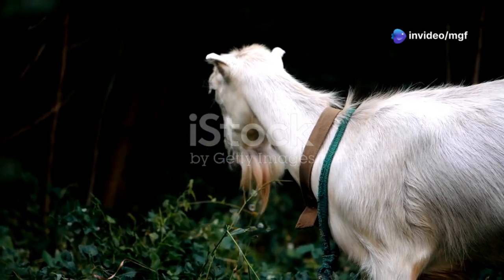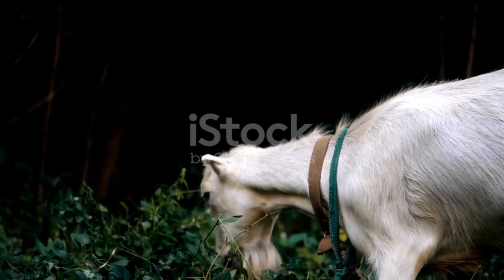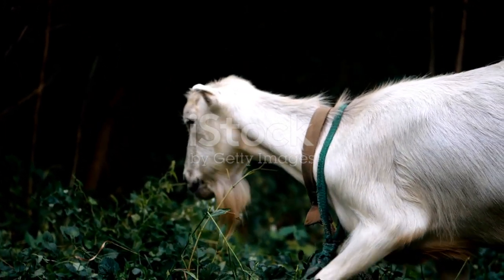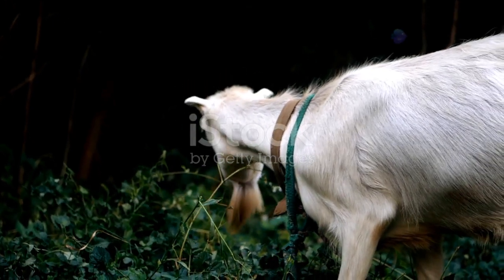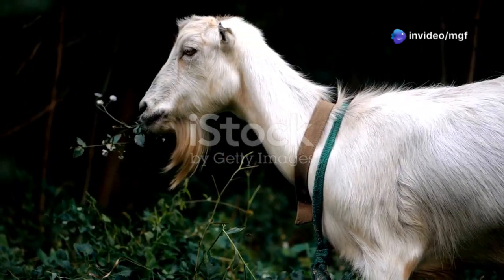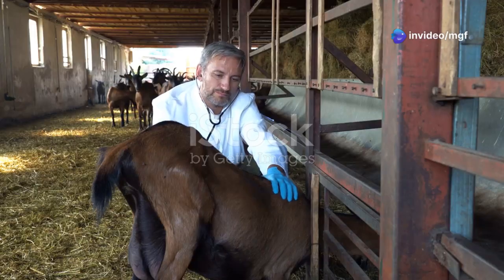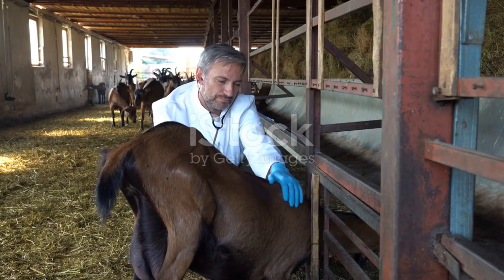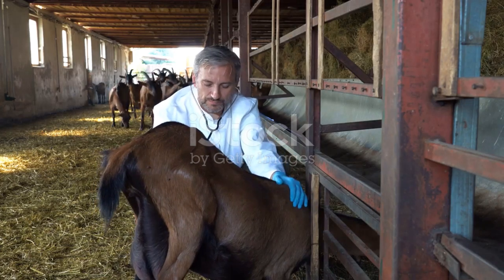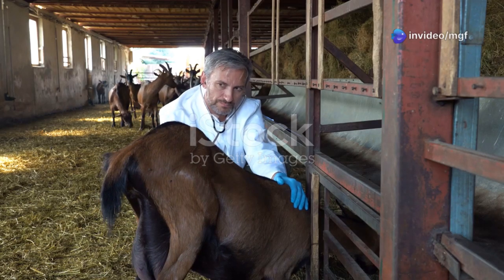Goats are tough animals, known for their resilience and ability to thrive in various environments. They are often seen grazing peacefully on farms, their hardy nature making them a favourite among livestock farmers. However, despite their robust constitution, goats are not invincible. Just like any other animal, goats can fall ill. Their illnesses can range from minor issues to severe life-threatening conditions. One of the most dangerous health problems that goats can face is bloat.